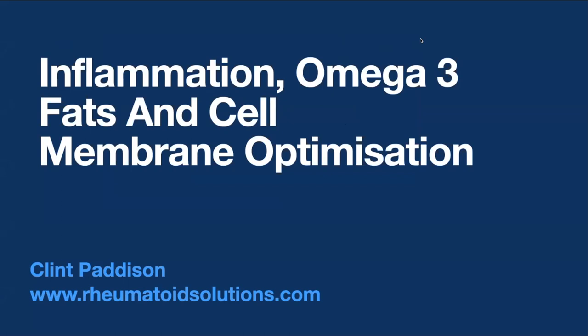We're going to cover inflammation, omega-3 fats and cell membrane optimization. We're going to look at what a cell is, all the way through to what should we eat and why does it matter. My name is Clint Patterson. I run a business called Rheumatoid Solutions, which is the second evolution of what began as the Patterson Program. We now have involvement with doctors, experts, physical therapists, and all sorts of specialists in the field, all helping our members to reduce inflammation in a collaborative way.